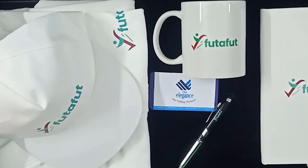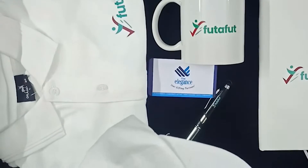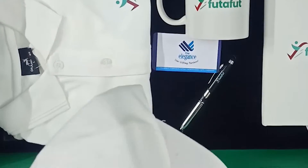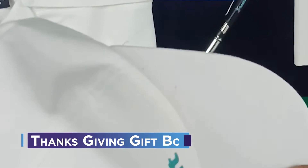Assalamualaikum everybody. I hope you are doing well. So guys, I am going to share with you a very amazing welcome kit since the small company PBT Limited has made a kit for our new hires. Let's show you their products.